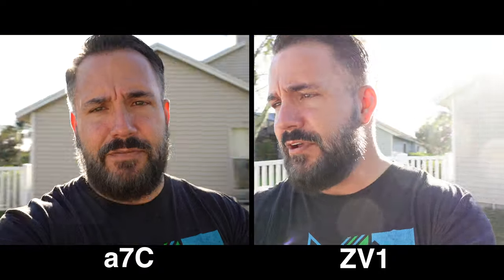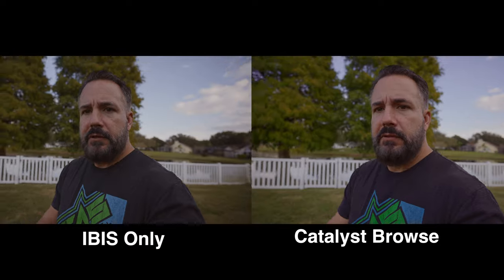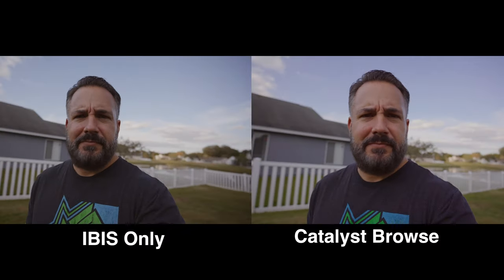The ZV1 has active SteadyShot — the same system in the A7S3 — which is nice for vlogging and walking around. On the A7C we just have Sony's IBIS. They both allow you to use Sony's free software Catalyst Browse for stabilization. I stabilized a shot with it earlier — let me put that in and show you what we get. Let's walk around with it and see how it does. It works pretty well. Autofocus is better on this camera than on my A7III when I'm in S-log — I've definitely noticed that.